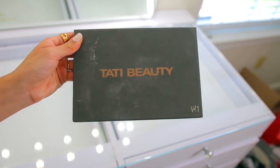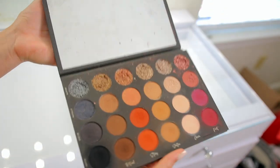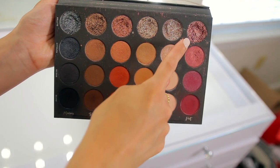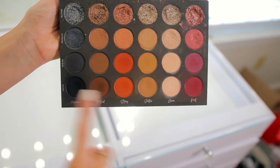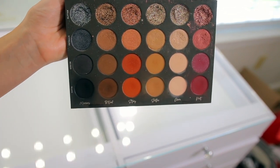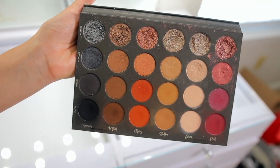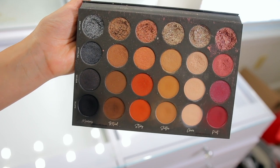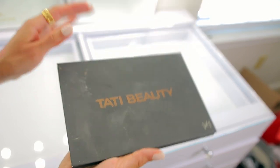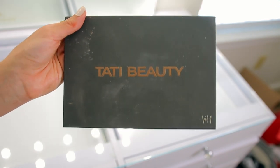Saving the best for last — this is like perfect timing because Tati uploaded her video last week so she is officially back. This Tati Beauty palette is it, you guys — like this is everything and more. I've already hit pan on this glitter and I'm going to hit pan on another one too. I love everything about this palette — the quality, the color story, this is such a versatile palette. Whether you're a makeup artist or just a makeup lover, you can do so many looks with this. I think if there's one palette that you splurge on that I talked about today, it's this one — the Tati Beauty palette. This is hands down one of the best palettes ever.